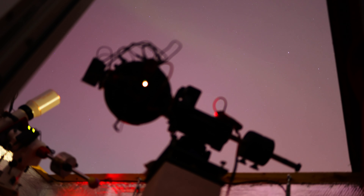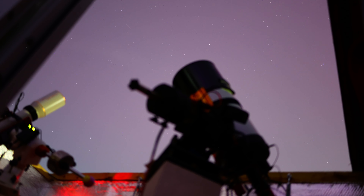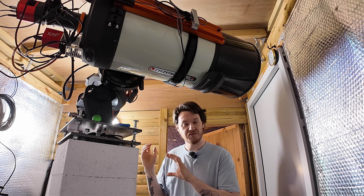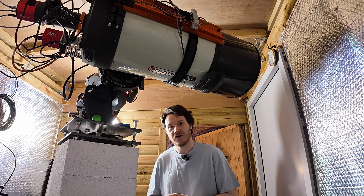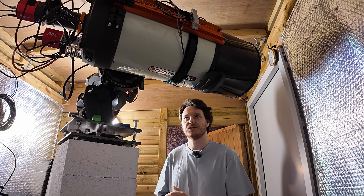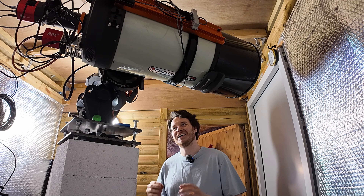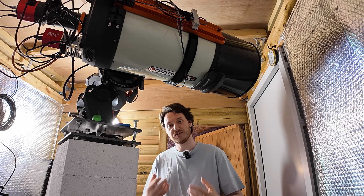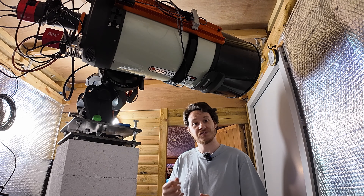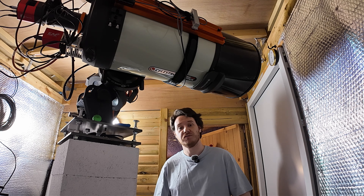Another cool thing about it is that it's a sealed tube design, being a Schmidt-Cassegrain telescope with a glass corrector plate at the front that keeps the tube almost totally sealed from dust ingress. In a well-ventilated observatory you carry a lot of fresh air through which inevitably brings dust that gets deposited onto your optics — you just can't help that in anything other than a sealed tube. So whereas the outside might get dusty, the inside won't, and I'll never worry about cleaning the primary mirror — something that's always an issue with Newtonians.